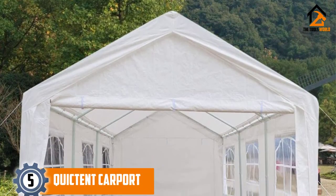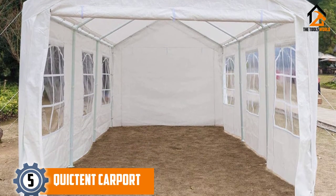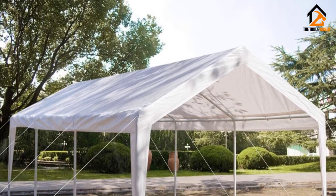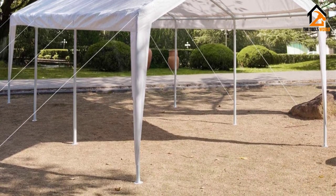Starting at number 5, we have the Quick Tent Carport. You can use this Quick Tent Carport for additional storage as a temporary garage. You can store many items in this carport such as garden furniture, car, and other tools, which gives the best portable and instant protection for any occasion.